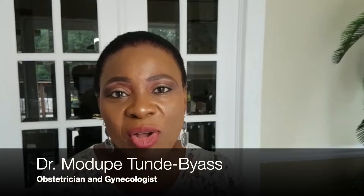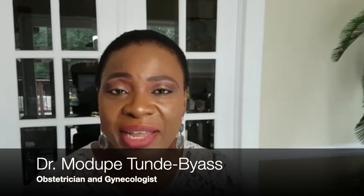Welcome back again. My name is Dr. Muthukwetunde Baez, gynecologist practicing in the North York area and co-founder of Women's Education Made Simple. This is our series on secondary dysmenorrhea.